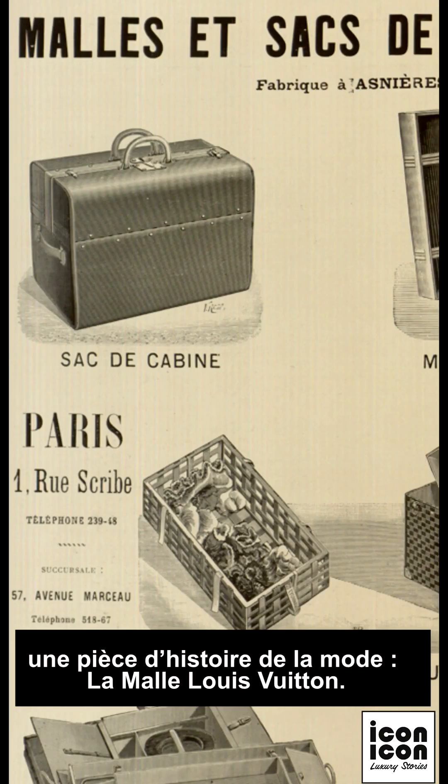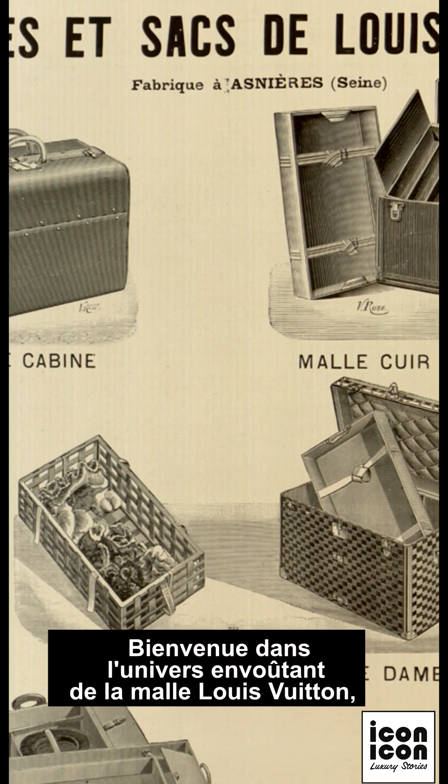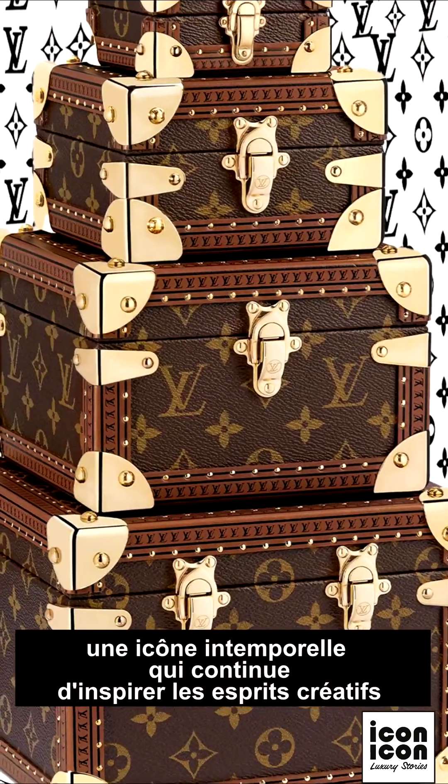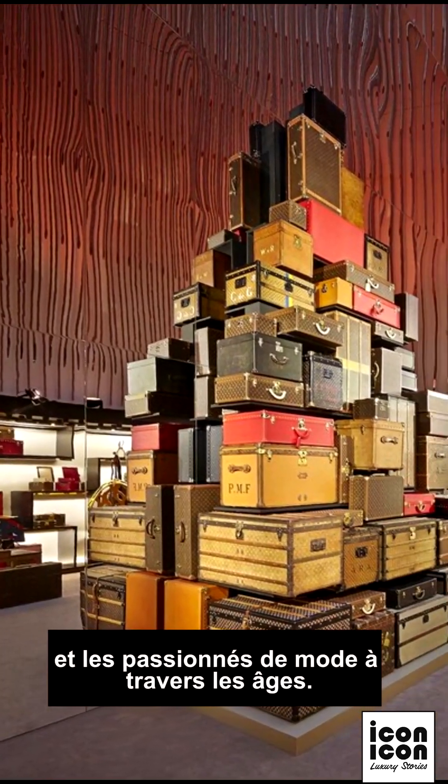Today in our luxury story we share a piece of fashion history: the Louis Vuitton trunk. Welcome to the enchanting world of the Louis Vuitton trunk, a timeless icon that continues to inspire creative minds and fashion enthusiasts across the ages.